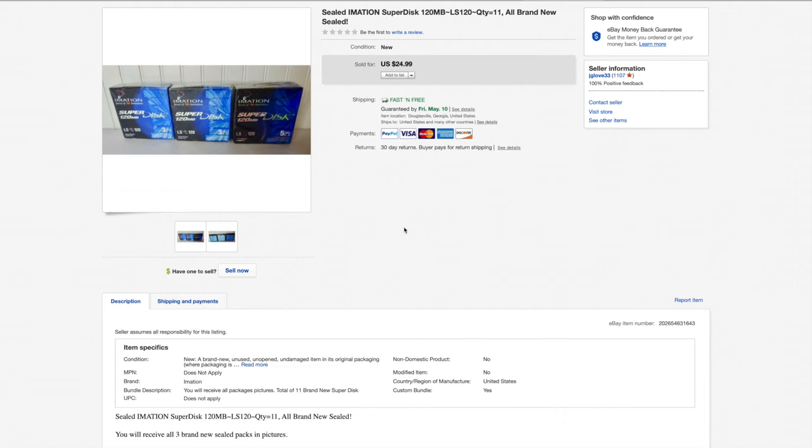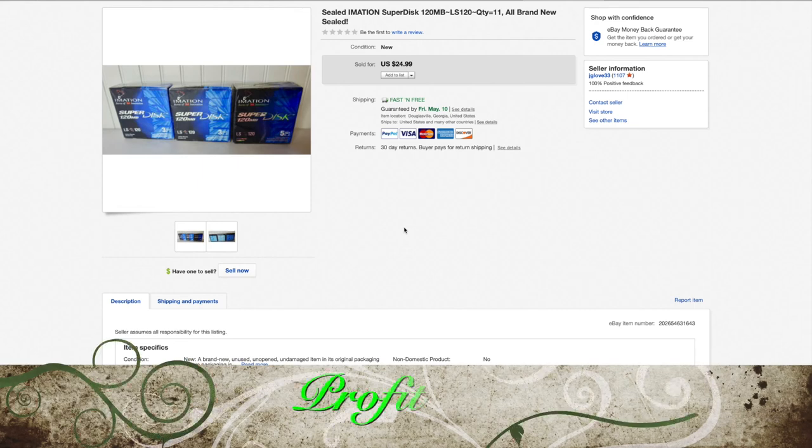Here's another one from the haul video — picked these up for 99 cents each. Old media will often sell. These are three-and-a-half-inch floppy discs, Super 120 megabyte. They sell pretty quick — picked them up a couple weeks ago. I paid 99 cents each, $3 total for all three. Sold them for full price of $25. They had to go priority so that was $7 shipping. $3 went to eBay and PayPal. Net profit: $12.